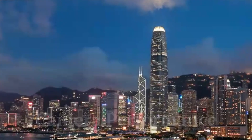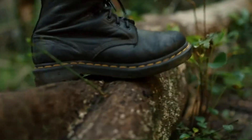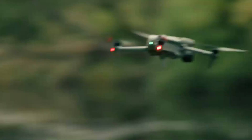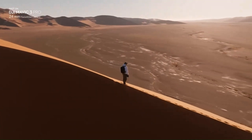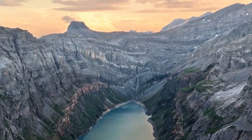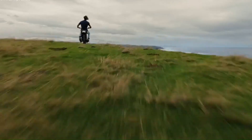Camera Performance: One of the most anticipated upgrades for the DJI Mini 5 Pro is its camera system, with rumors pointing to a larger 1-inch or improved 1/1.3-inch sensor, bringing superior dynamic range, detail, and low-light capabilities. DJI might also introduce a new F/1.7 lens or even variable aperture, allowing for better exposure control in changing lighting conditions.